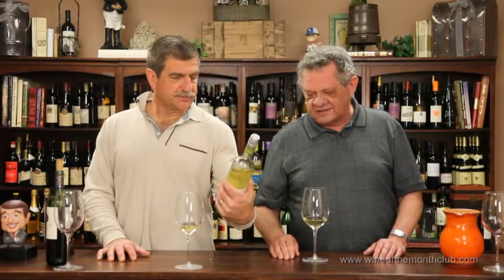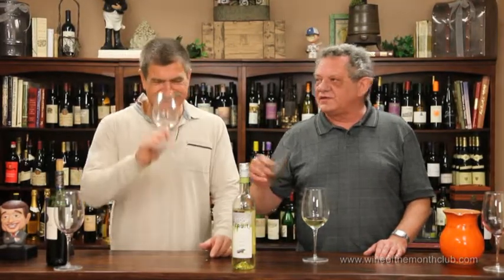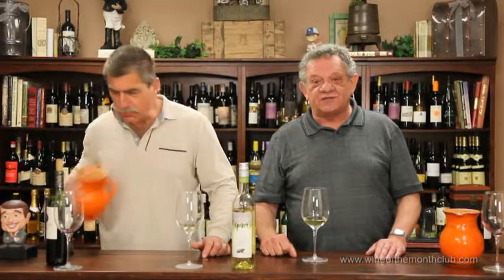They put it in the wrong bottle — it should be in a Hock bottle, which is a 14-inch tapered shoulder. Those are hard to ship in boxes, so they did this just for us. I'm giving this a 96 because I love it — I keep trying to taste more of it.